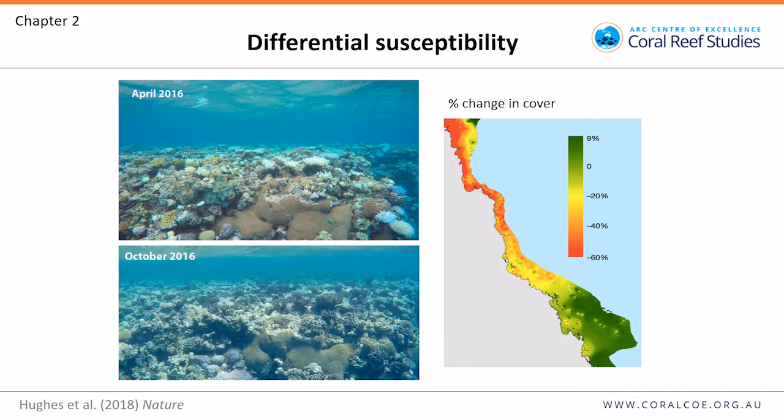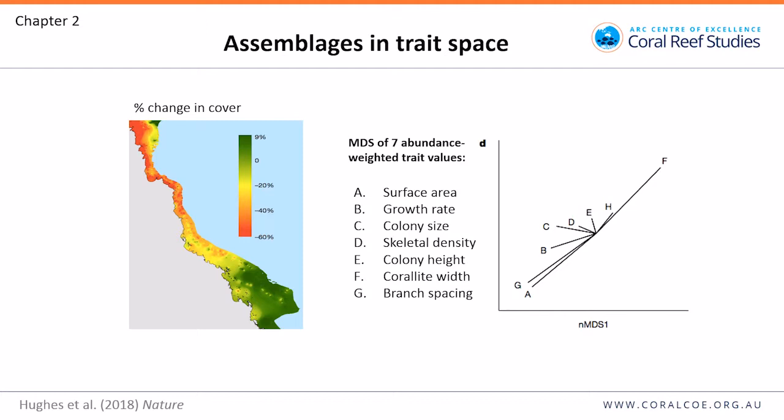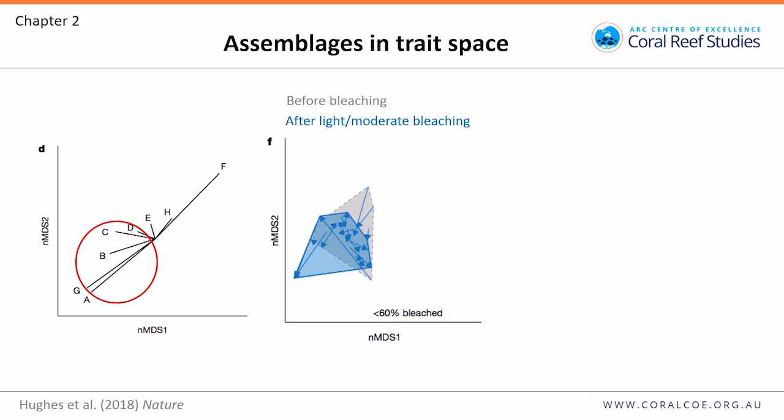We plotted assemblages according to the abundances of different traits, using the same traits as in chapter one. We gave each assemblage a value for each trait — so if an assemblage is dominated by species with high surface area, it gets a high value for surface area. We then did a multidimensional scaling analysis of these values for all traits. Reefs are plotted in this space according to the abundance of species with particular traits. The key area is where reefs are dominated by species with high surface areas, fast growth rates, large colony sizes, and high branch spacing.